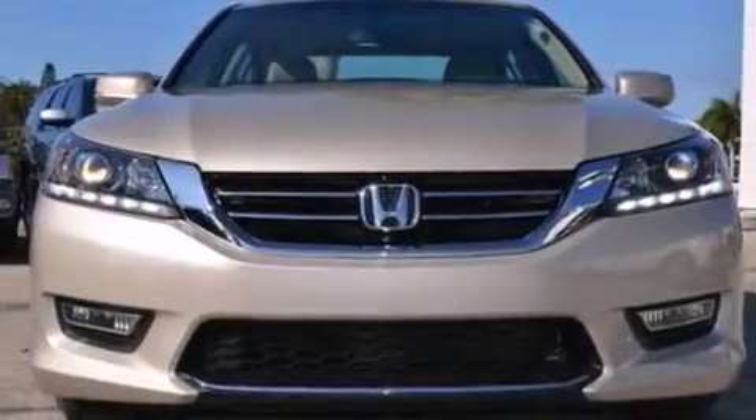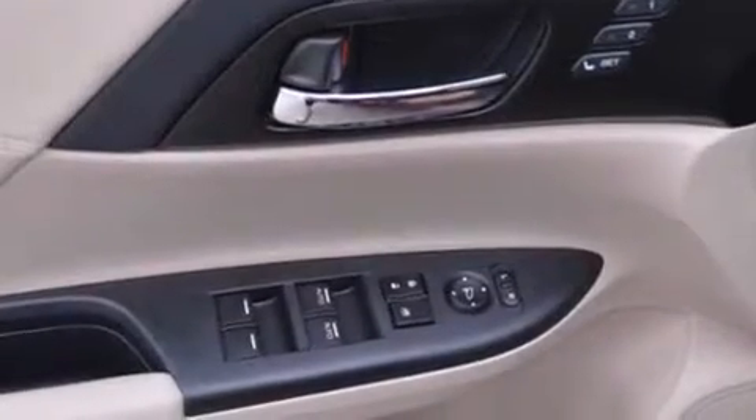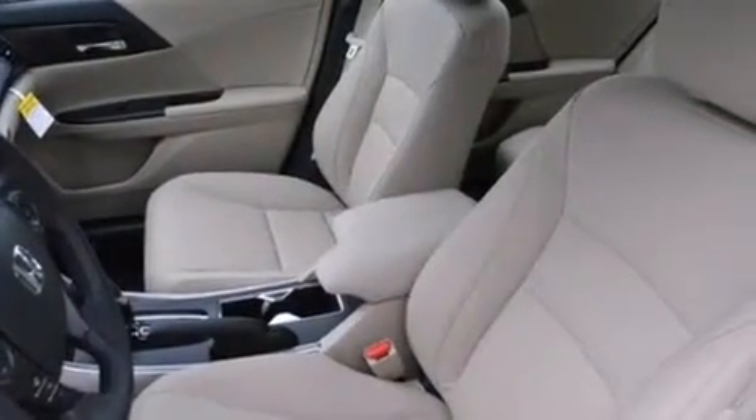The following features are also included: memory settings for the seat's positions so you can recall your favorite alignments with the push of one button, dual power seats, cruise control, an illuminated driver's side vanity mirror, and a passenger side airbag.